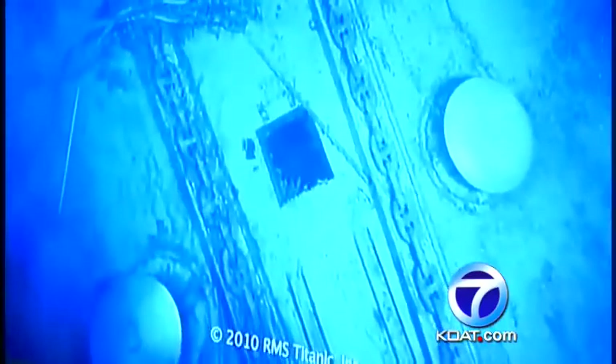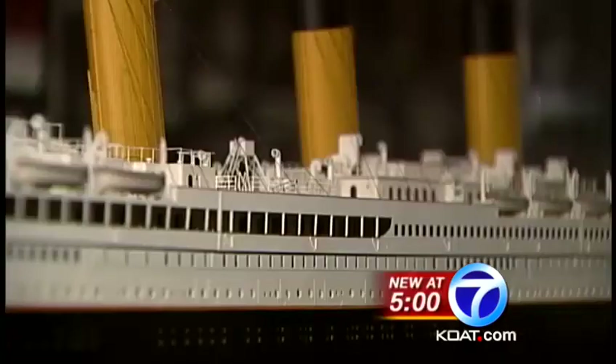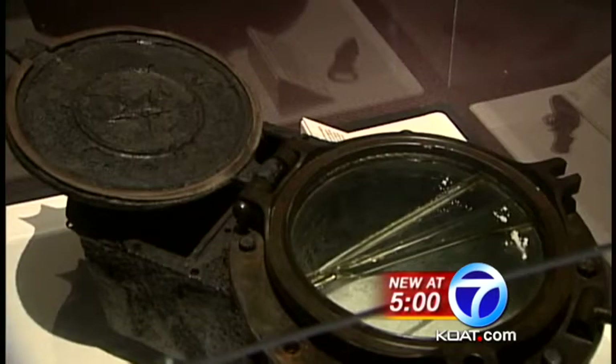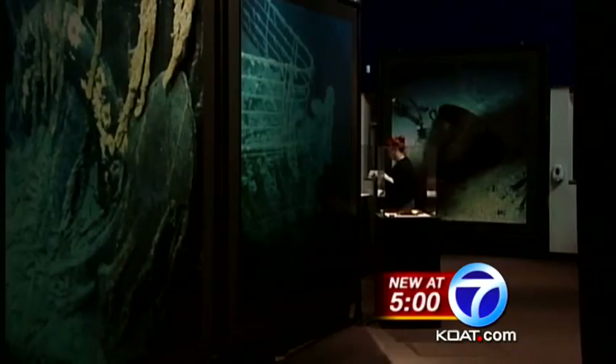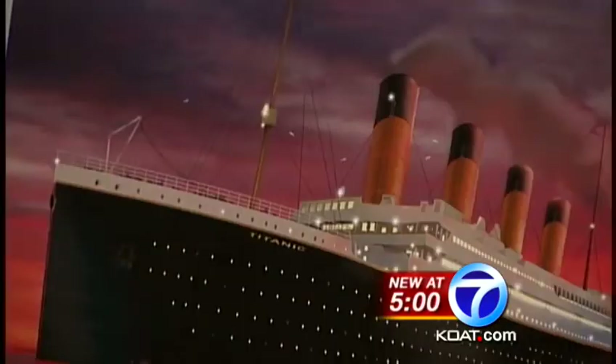For the first time ever in New Mexico, you now have a chance to experience one of the world's most infamous tragedies. We have over 125 authentic artifacts that have been recovered from the wreck site of Titanic on display here at the New Mexico Museum of Natural History and Science. Climb aboard, see, touch, and even smell what it was like for the more than 2,200 passengers of the Titanic.